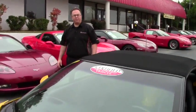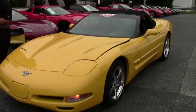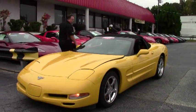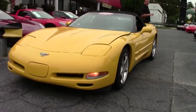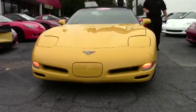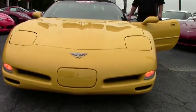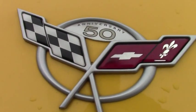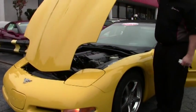Welcome back to Buy A Vet folks. John Ivankovic here and today we're going to take a look at a 2003 yellow six-speed manual Corvette. All of the race cars that Corvette uses are yellow, which has made yellow a very popular color. This is an 03, which was the 50th anniversary of Corvette.